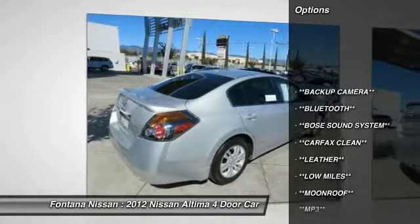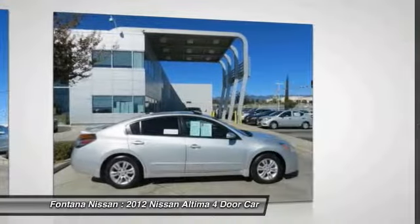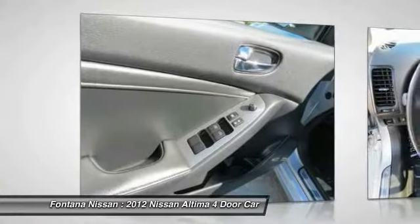Dual airbags, AM/FM stereo with CD player, four-wheel disc brakes, center armrest, rear window defroster, electronic stability control, brake assist, overhead console, panic alarm, and driver vanity mirror.